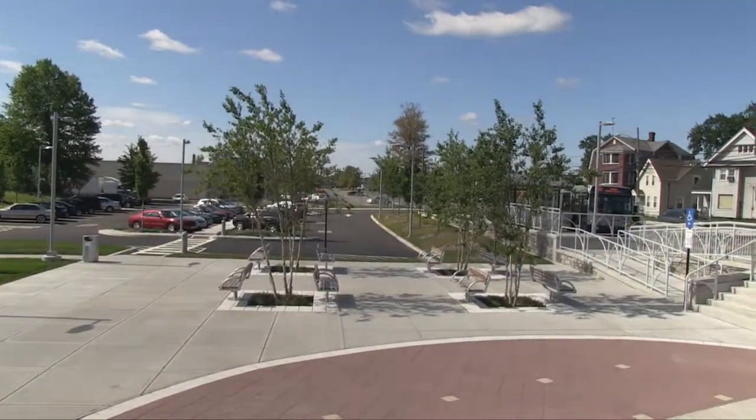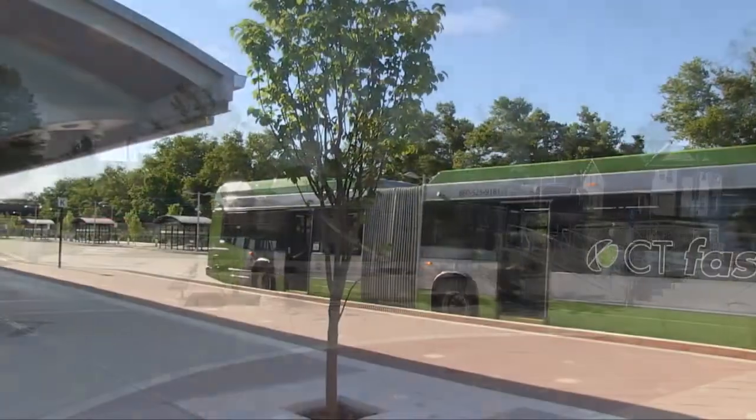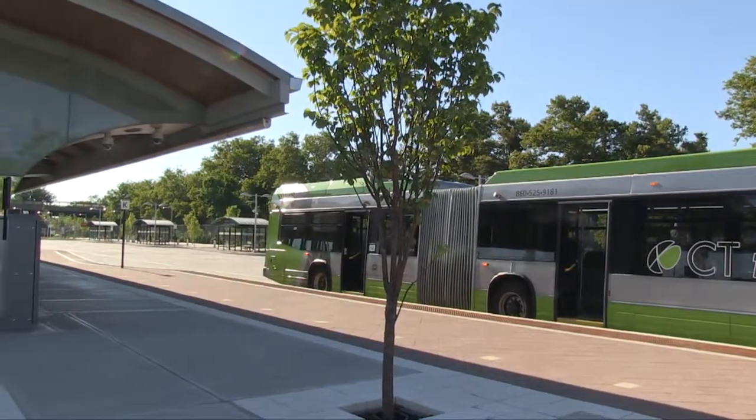Another challenge to this project was obtaining the environmental permits. We needed to obtain these quickly so that the federal funding was not lost. We solved this by creating station designs that met all the regulatory requirements.